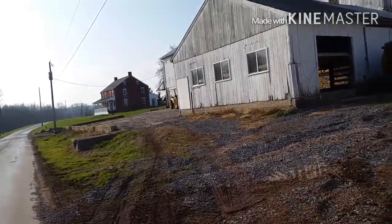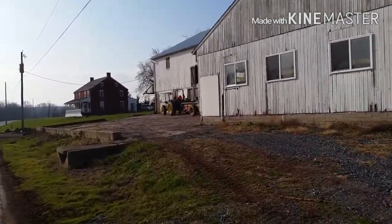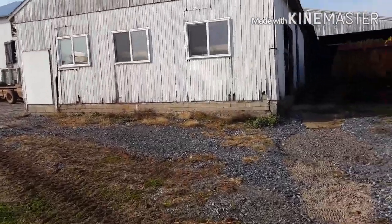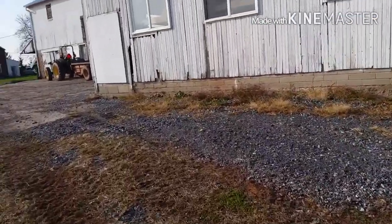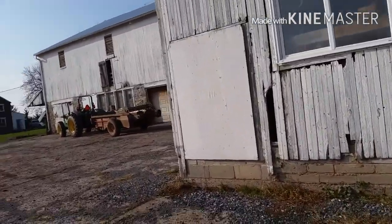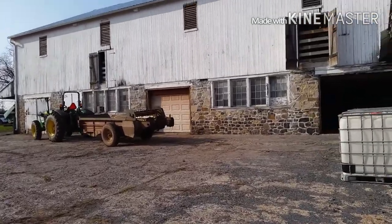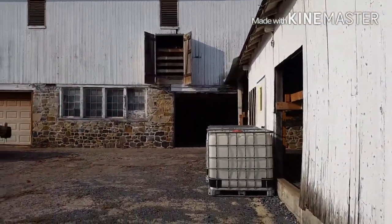Down underneath the bank barn, the first set of double doors is used for our chickens. Then we have the stripping room in the second set, and the third set is just storage.